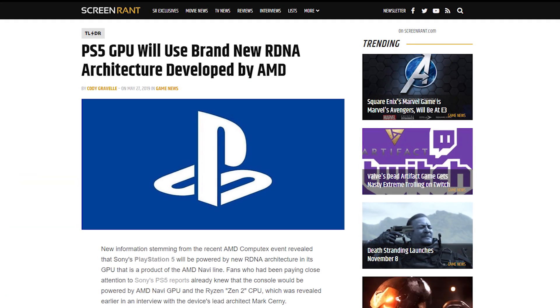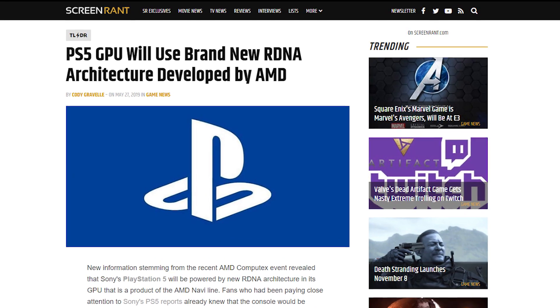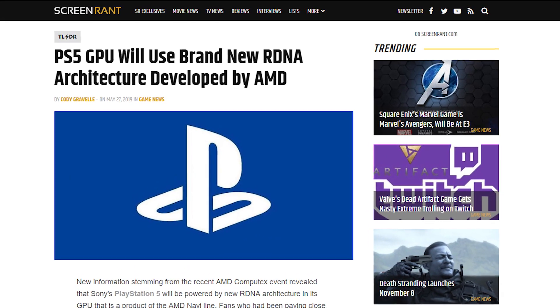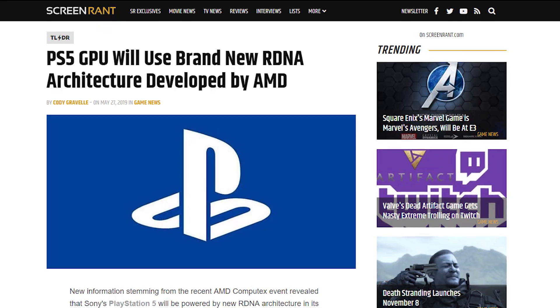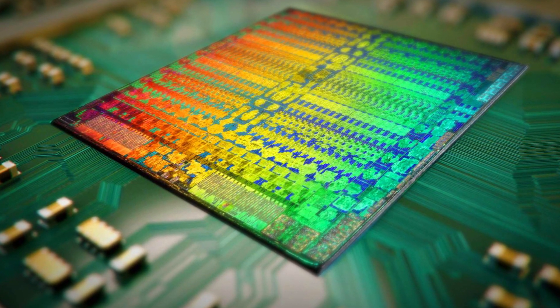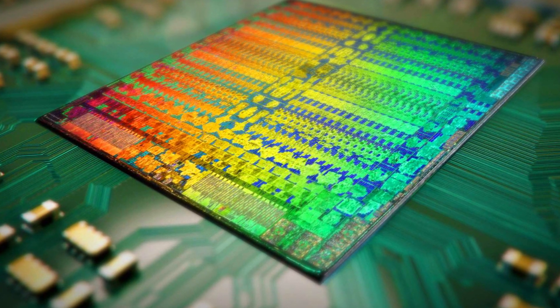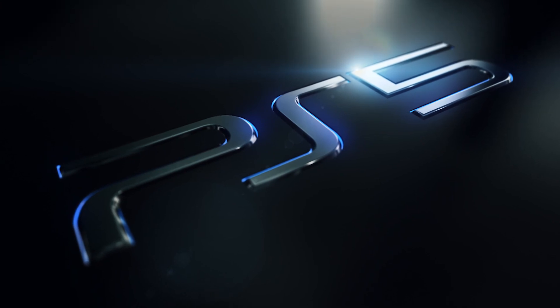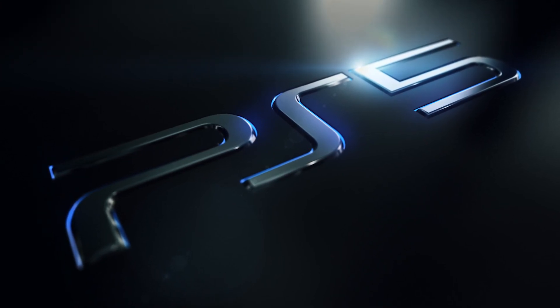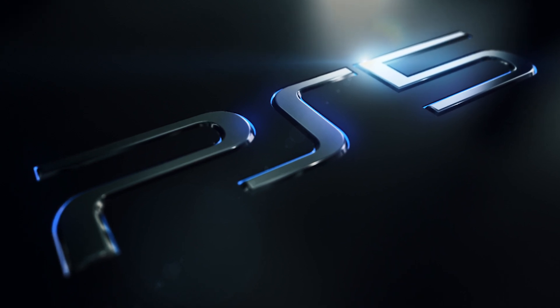This is what consumers can roughly expect from the PlayStation 5, since AMD has acknowledged that the Navi-based GPU of the next-generation console will be a custom variant. In other words, you can expect Sony to have tailored the aforementioned technological specifications for vast performance improvements in different areas. These variations and their impact will only be determined once the PlayStation 5 officially releases worldwide, which looks to be sometime next year.